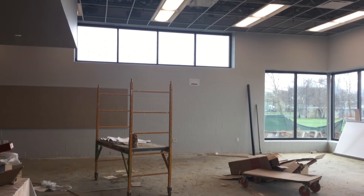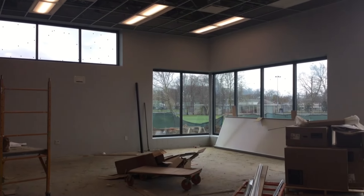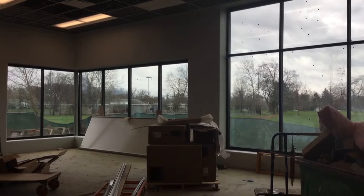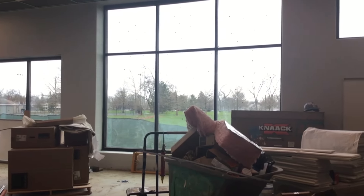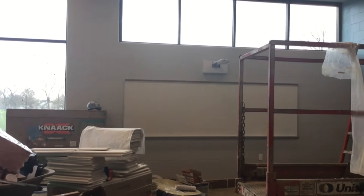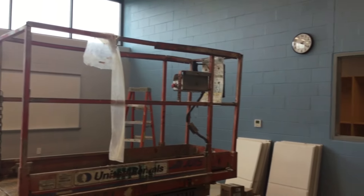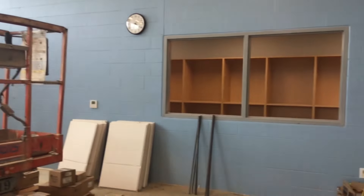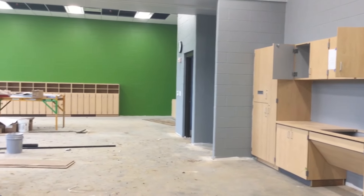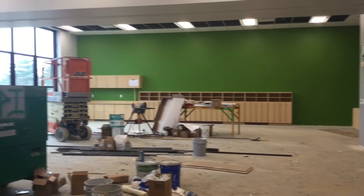Our library, which at one point was the size of three classrooms in our original building, has been crammed into one classroom currently where we have books stacked higher than we have children. So we're excited to have that brand new space that's not only going to allow us to breathe and explore books and literacy, but also to do some really cool collaborations and makerspace pieces as well. We also have a set of classrooms that can be combined, which will allow for even more collaboration.